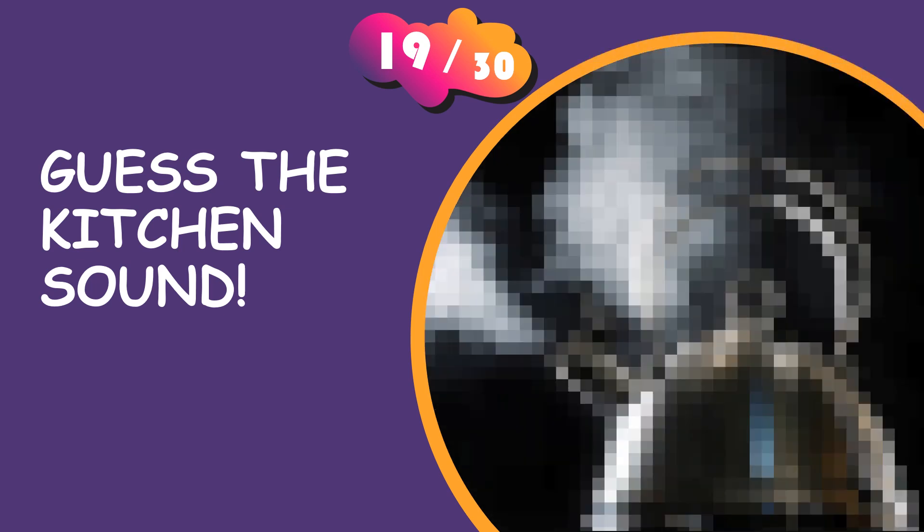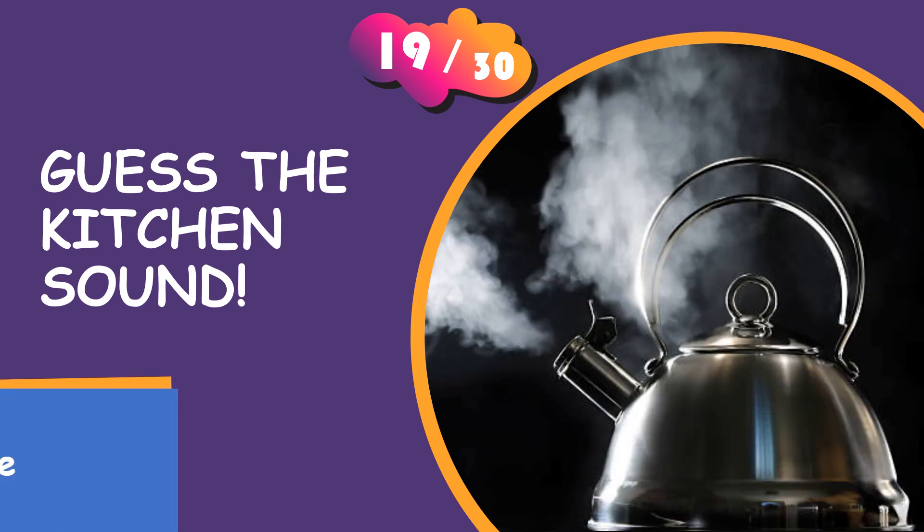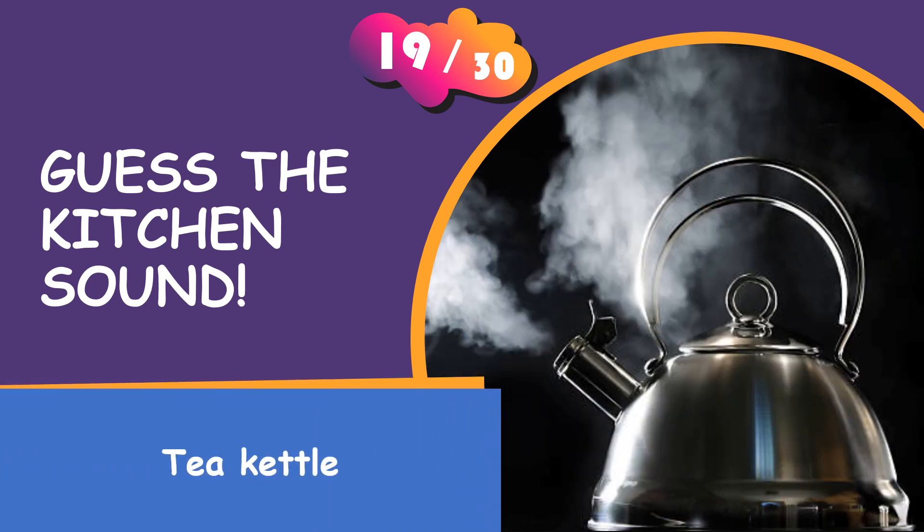Tell us your answer. It is the whistling of a tea kettle.